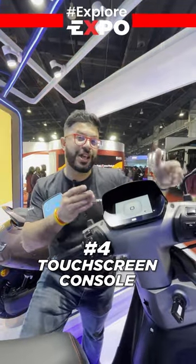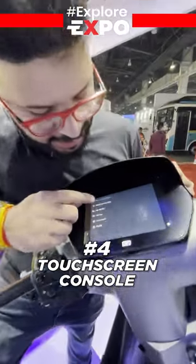Number four, this might look like the same console that you find on the S, but this one is actually a touchscreen unit.